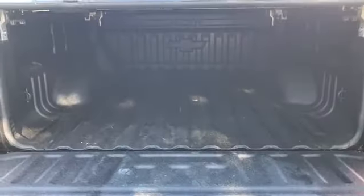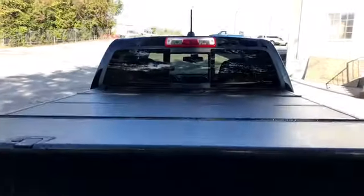Here's a look at the premium cloth seats. We also have all-weather mats in this vehicle. The Colorado has a folding hard cover and a spray-in bed liner.